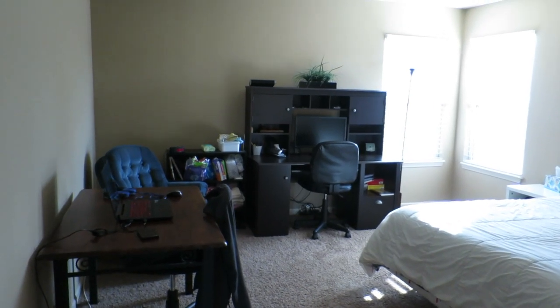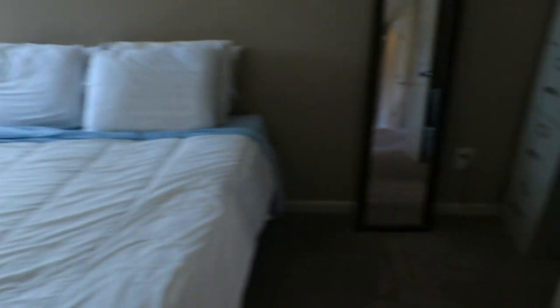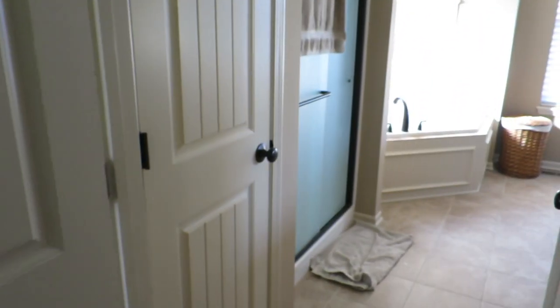Here's Jeremy and my room. I know we've been married for like 10 years — we should definitely have legitimate bedroom furniture by now, but we just don't. We've never bought that stuff, and I would like to, so hopefully maybe this is the year that we'll work on that.